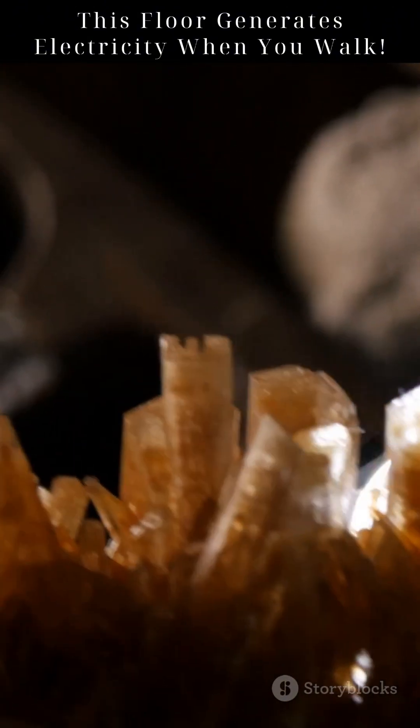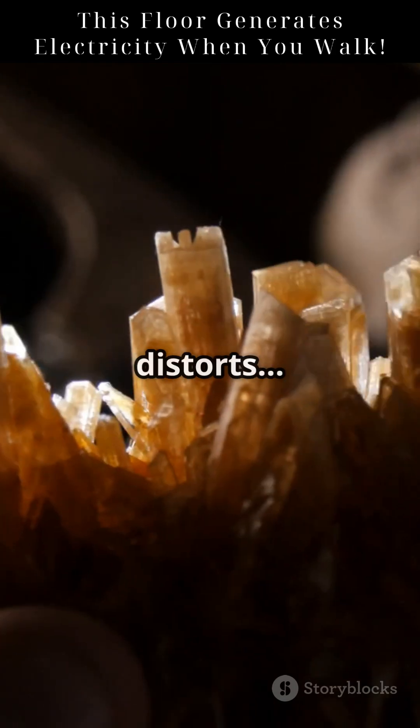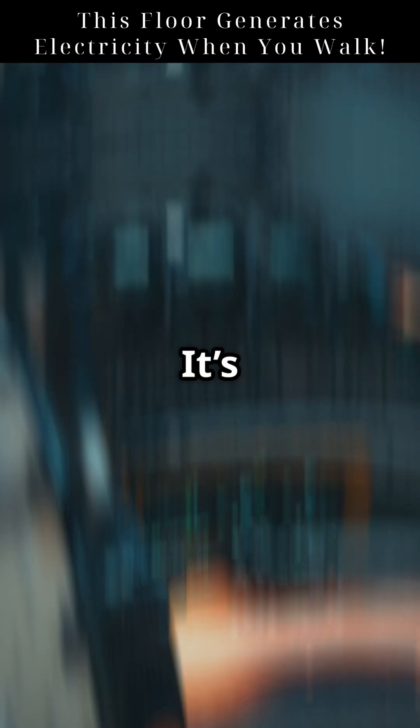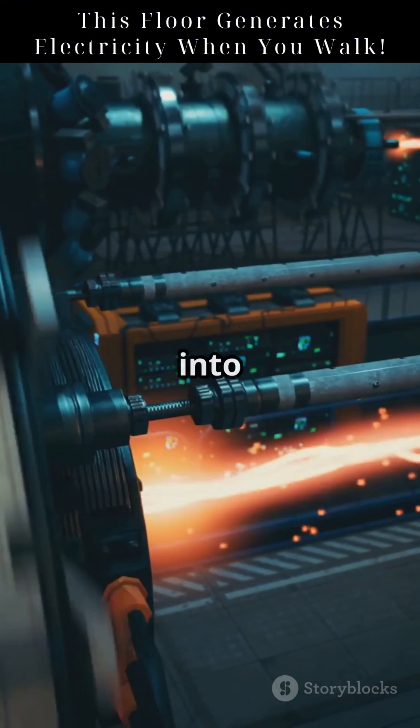It all starts with tiny crystals that have an internal electric imbalance. When pressure is applied, the structure distorts, and that shift releases electric charge. It's all about converting mechanical stress into electricity.